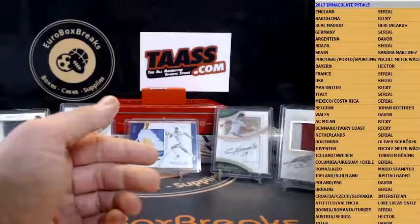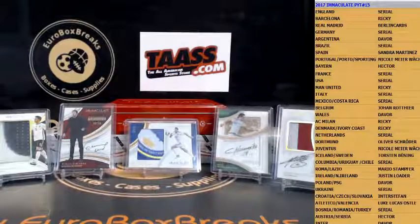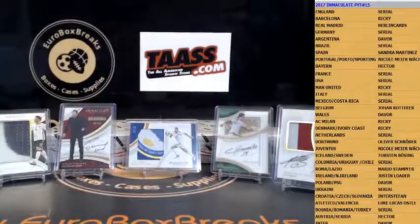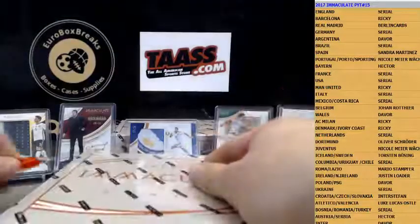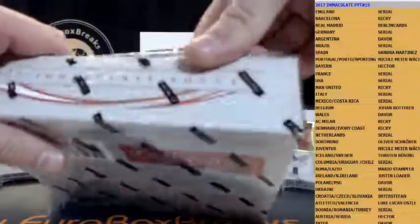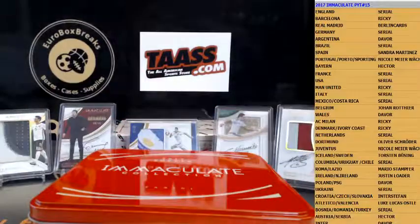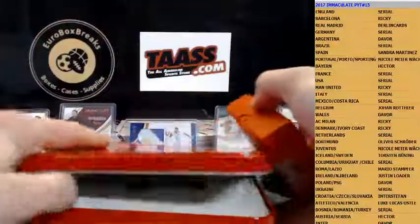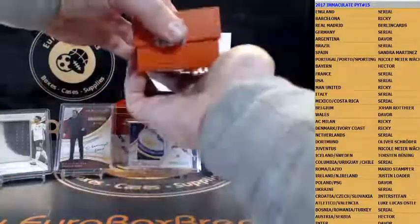Sehr coole Karte — big money card here. That was box number three. Good money card. Alright guys, we got two boxes left. The case is getting better and better from box to box. Let's see if we can continue on that.